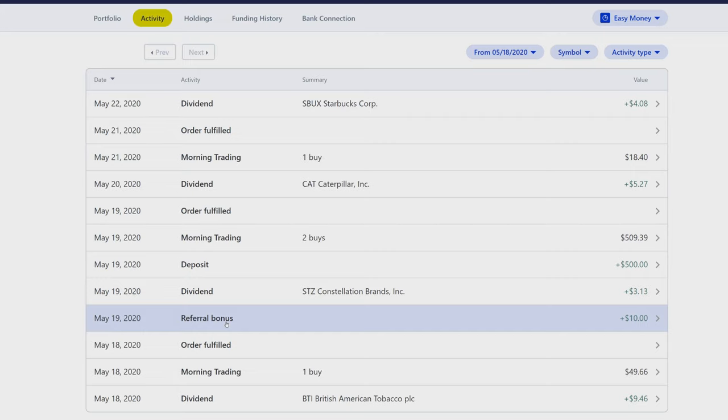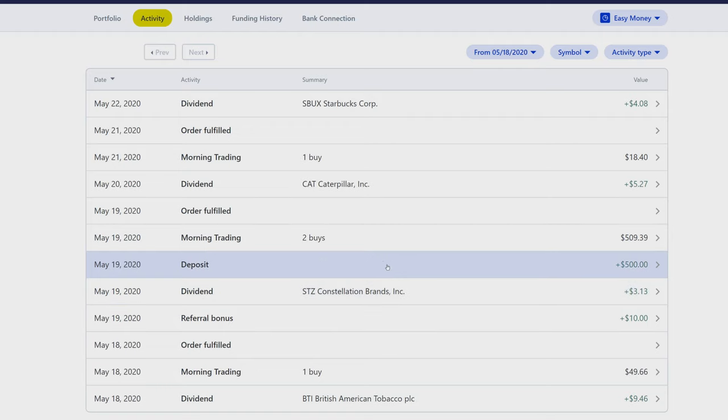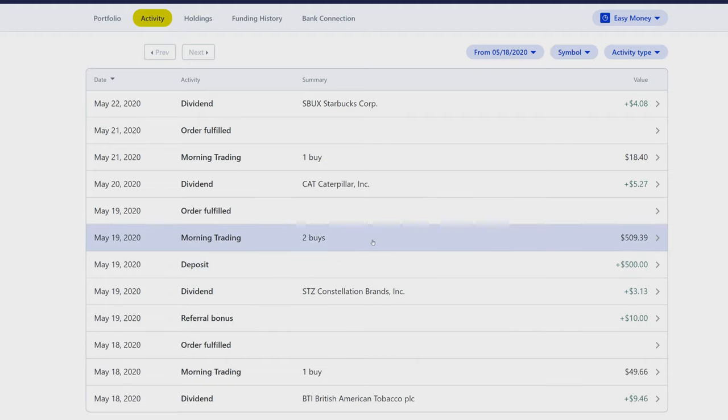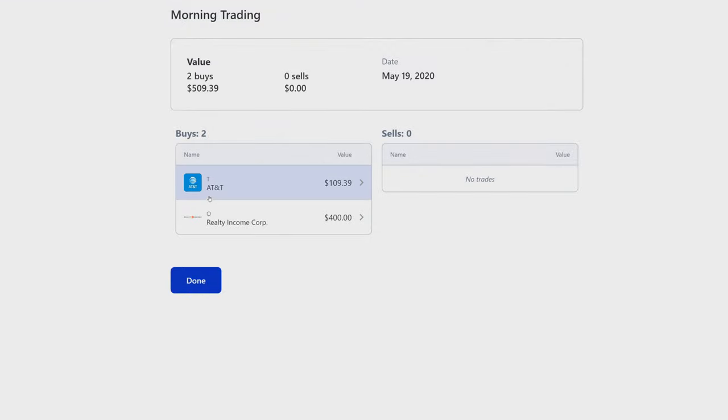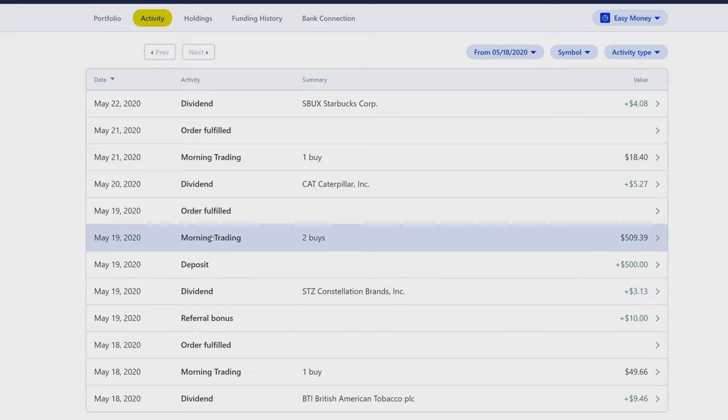Thank you to whoever signed up. On May 19th, STC paid us $3.13 — I'm actually considering selling out of that company, but we'll see. Also on May 19th, we deposited the $500 and immediately made two buys: AT&T for $109 and Realty Income for $400. I'm trying to build up that monthly dividend income.